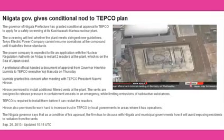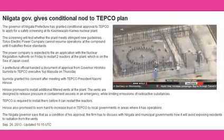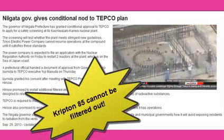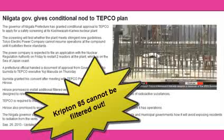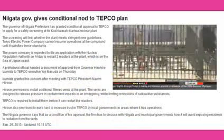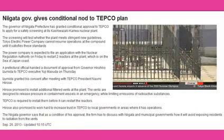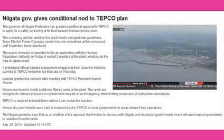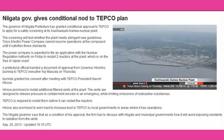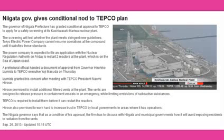Filter vents are designed to release pressure in containment vessels while limiting massive emissions of radioactive substances if an accident occurs. While Niigata officials have approved TEPCO's application, they've added a condition: they want managers to consult with local officials on how the vents will be used to prevent residents from being exposed to radiation.